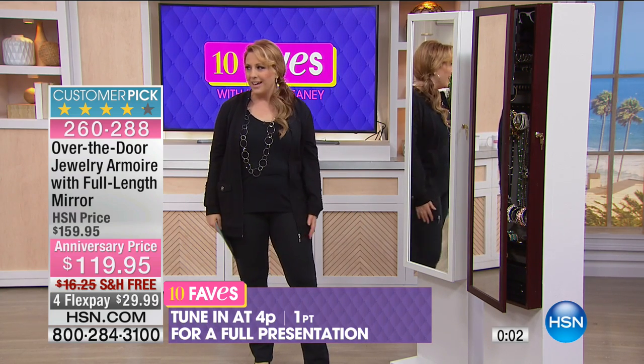Of course you also get this fabulous head-to-toe full-length mirror. Please tune in and watch Tamra's show at 4 p.m. for a big anniversary celebration — there might even be some fun clips from Tamra throughout the years.